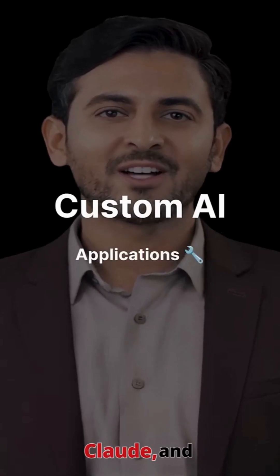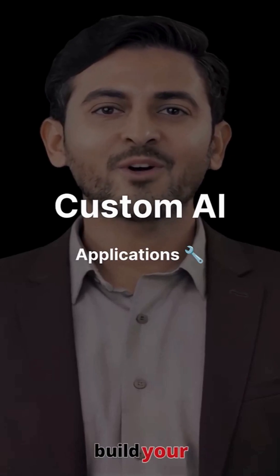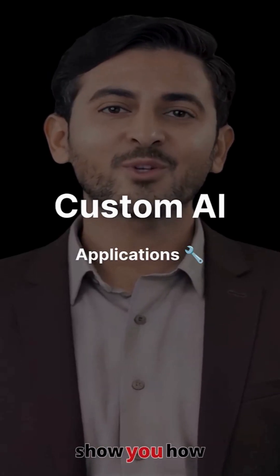We've talked about ChatGPT, Claude, and Gemini, but here's where it gets really exciting. What if you could build your own custom AI application tailored to your specific needs? Let me show you how developers are doing exactly that.